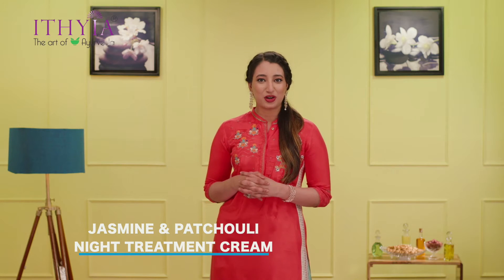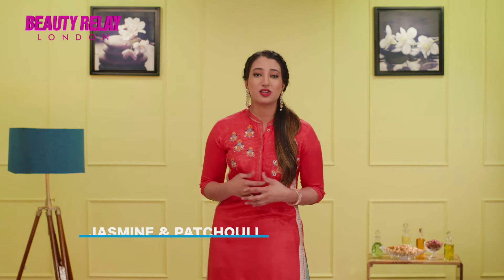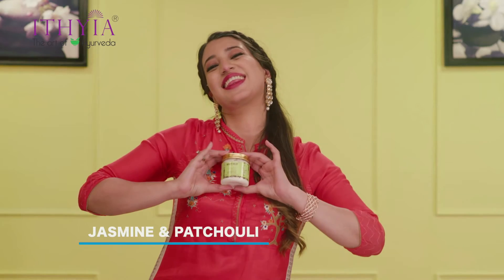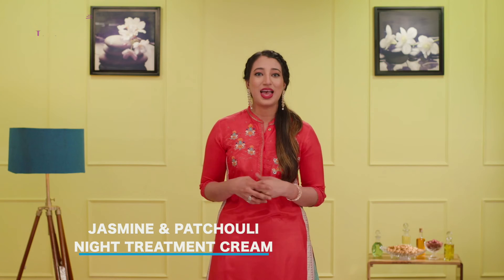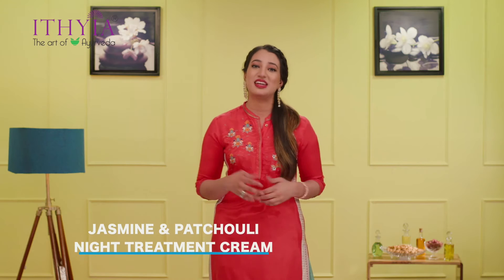This night treatment cream has the essence of Ayurveda and its power. It's formulated with jasmine oil, patchouli oil, and vitamin E that aren't too heavy and work to hydrate and smooth the skin. Patchouli oil provides your skin with supplements, firmness, and protection against dehydration, and jasmine oil has antiseptic properties that are beneficial in treating skin infections.